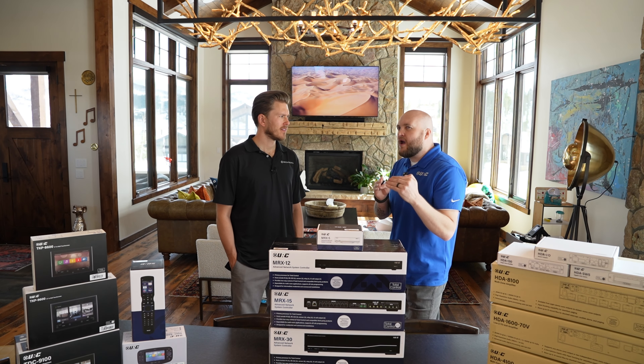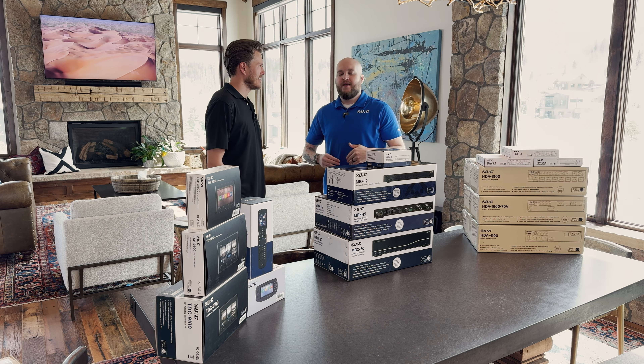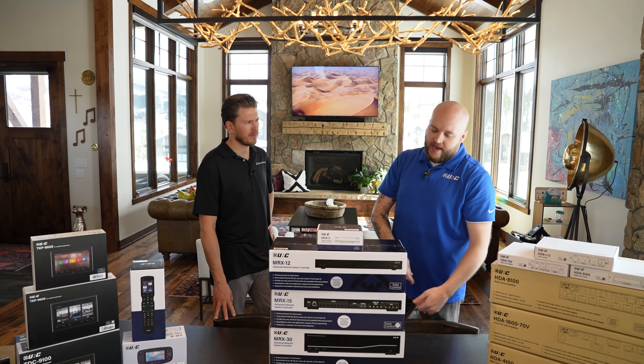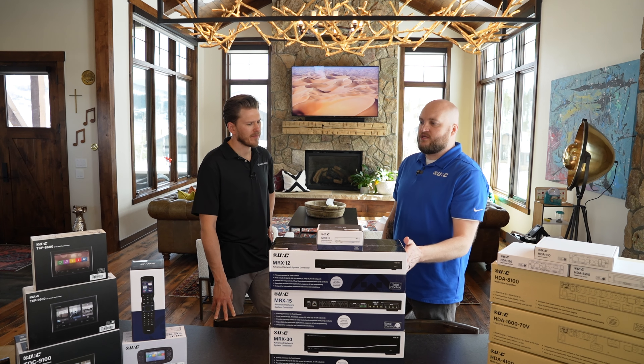A really cool tool our dealers have when designing systems is a processor calculator on our portal. When they walk your home and you talk about what you want each room to do, all those variables can be applied into our website and we will give them the most recommended processor — based not just on what will work, but what will give you the best end user experience. Having the right processor is key.